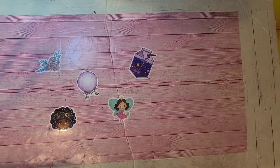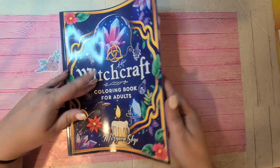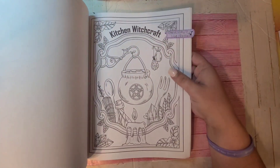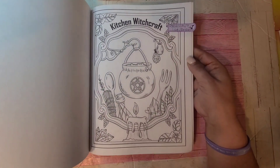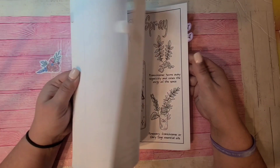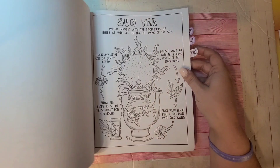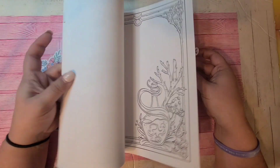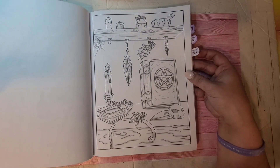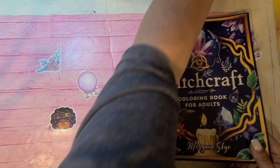Next I have is Witchcraft Coloring Book for Adults by Morgana Sky. I love witchcraft stuff — I don't practice it, but depending on which way you go, a lot of it is more spiritual. Some people go the dark way and it doesn't end well. I just love anything to do with witchcraft from a coloring standpoint — I find it very interesting. Book of shadows, tarot cards — those are just the thumbnails. That's Witchcraft Coloring Book for Adults by Morgana Sky.